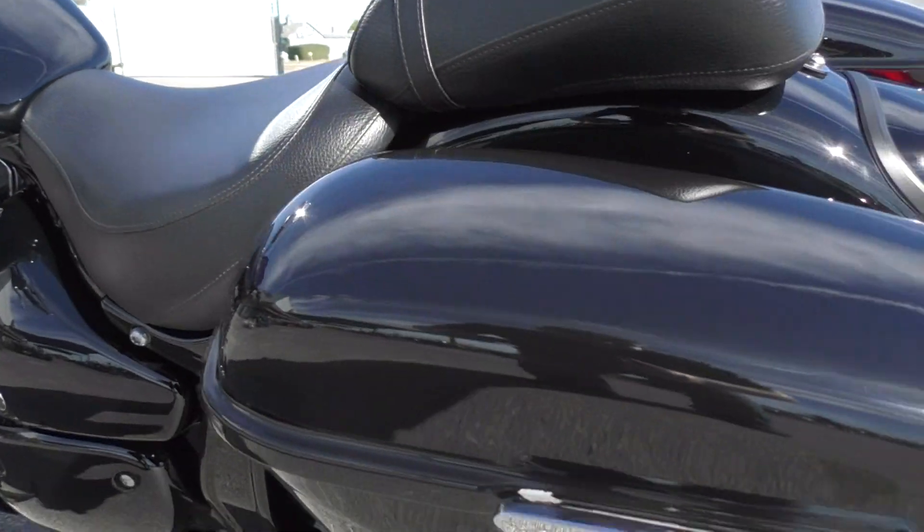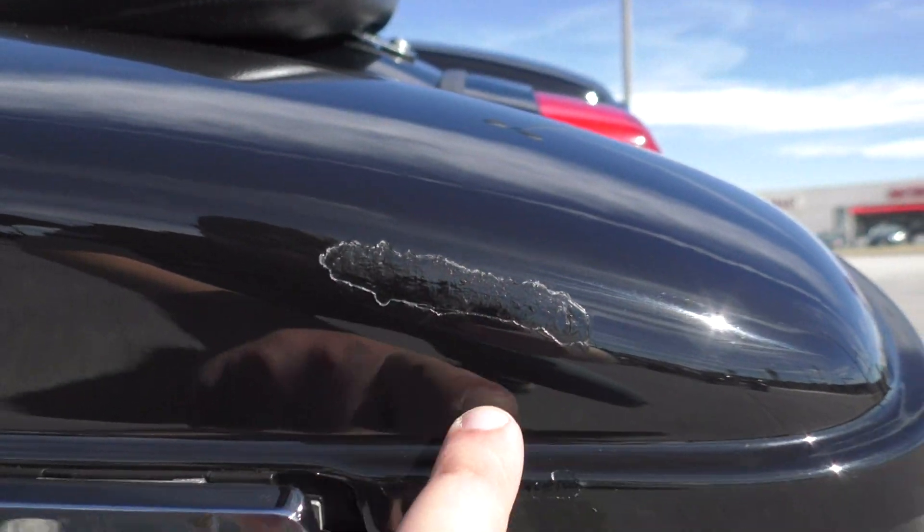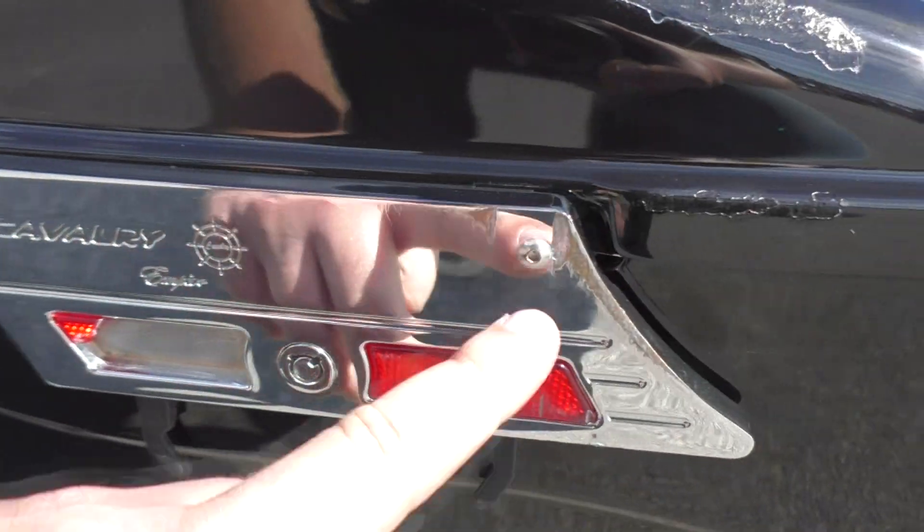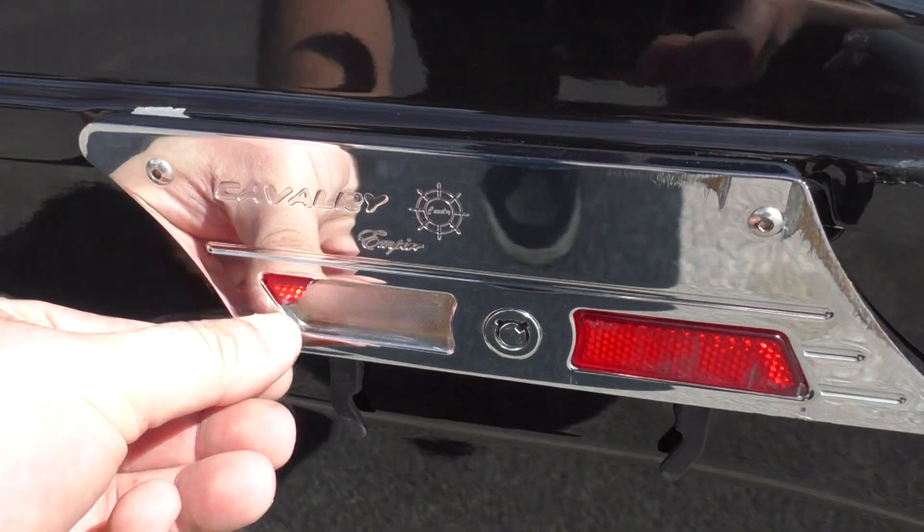So on the bags back here, you've got a few scuff marks and it looks like it's all been touched up. There's a little spot right there by the latch — the latch has got a little scuff — and one of the reflectors is broken.